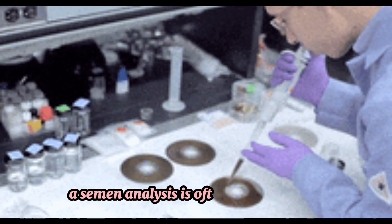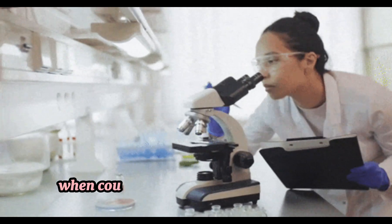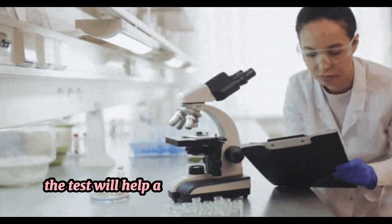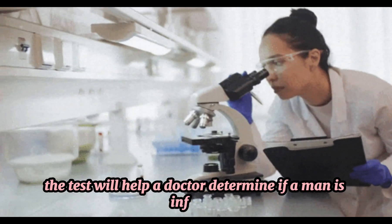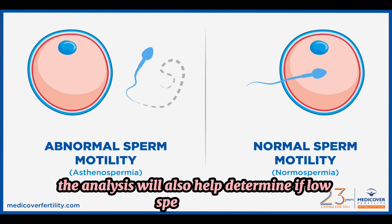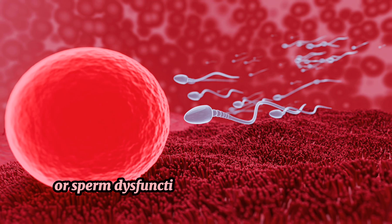Why undergo semen analysis? To test for male infertility, a semen analysis is often recommended when couples are having problems getting pregnant. The test will help a doctor determine if a man is infertile, and will also help determine if low sperm count or sperm dysfunction is the reason behind infertility.